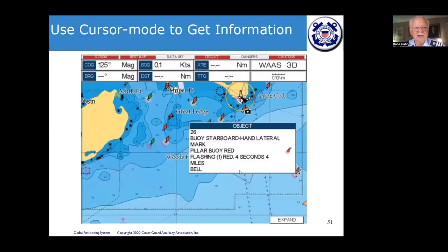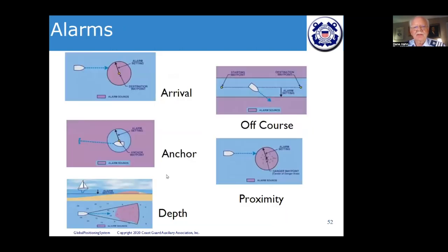Using your cursor on the chart screen, you can get detailed information about specific features. For example, hovering over a buoy near Cape Cod displays buoy information including light and sound characteristics. You can also tap on a marina to find out if they sell gasoline or have a restaurant. The electronic charts built into these units provide far more information than any paper chart ever did.